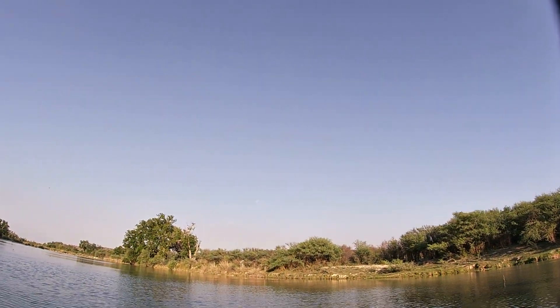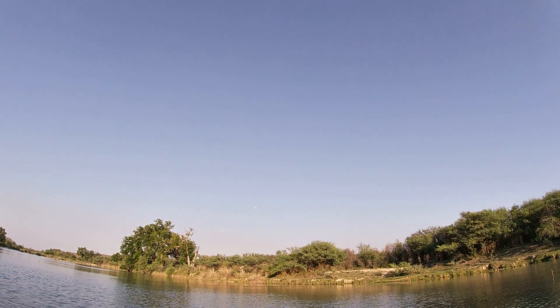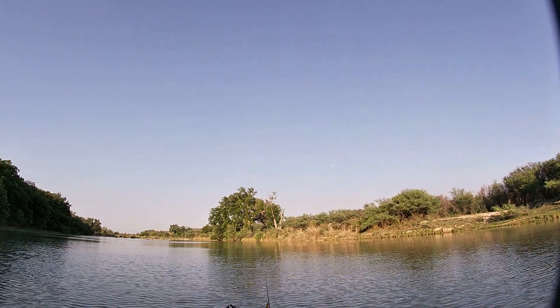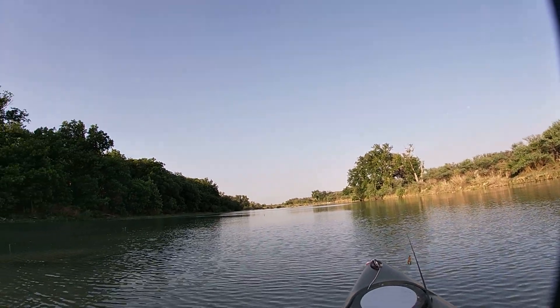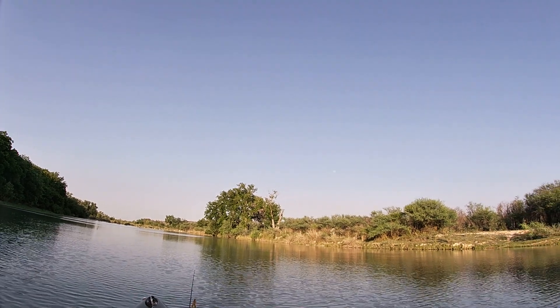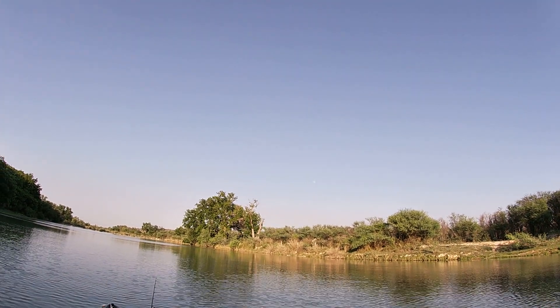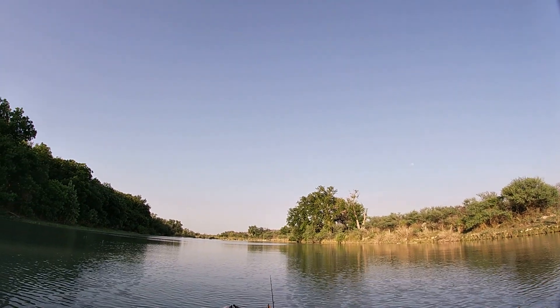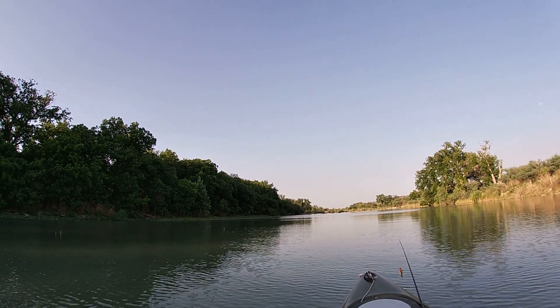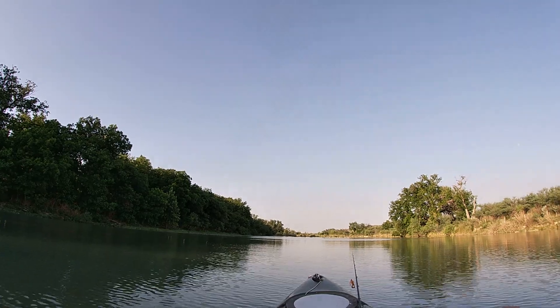The moon's coming out already — it's beautiful. This side of the river looks pretty calm. It's freaking awesome, so peaceful. All right, let's keep at it.